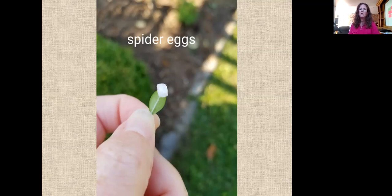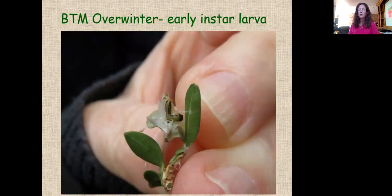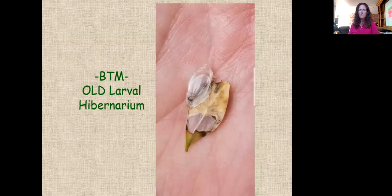Inside the larval hibernarium, you'll find early instar larvae — very tiny, perhaps three millimeters long, with a little black head. The literature from Europe says they overwinter primarily as early instar larvae. We were scouting for these in spring 2019. Once we get milder days in mid-spring, typically around early May, larvae will warm up, leave the hibernarium, and start feeding on foliage.